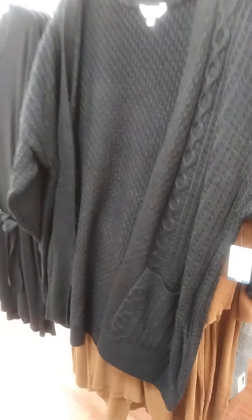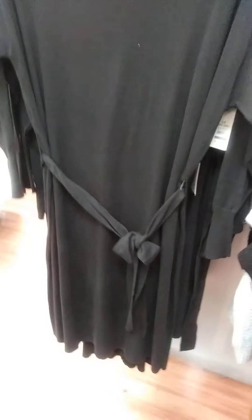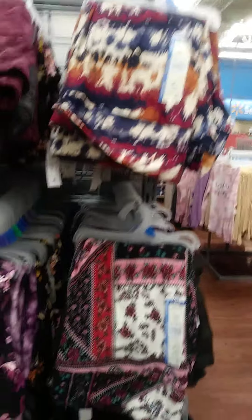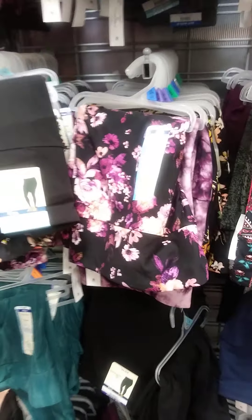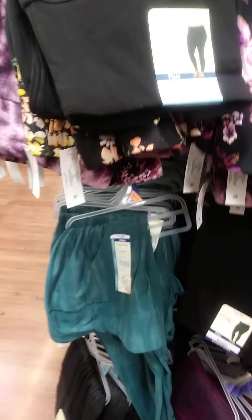Look at this, this is real nice. They got this sweater dress right here, that's real nice. They got these leggings — all different kinds — they go up to a 20/22, these go up to a 5X. Look at all these, they are only $7.98. Look at that y'all! Nice, nice, very very good quality.